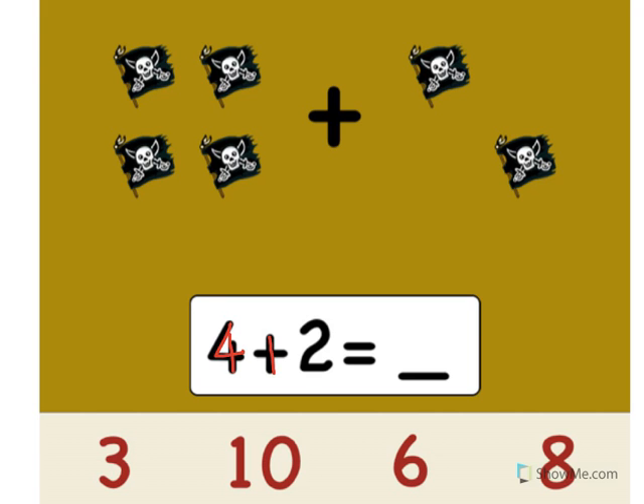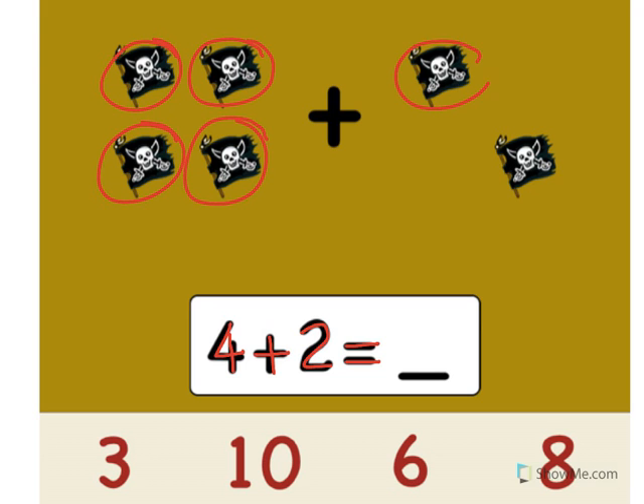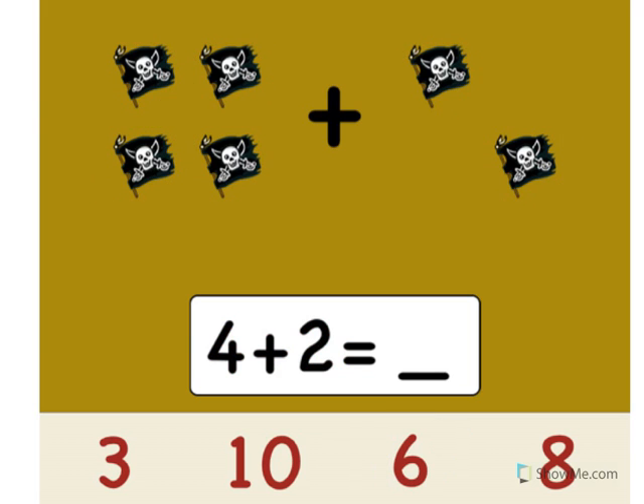4 plus 2 equals what? Let's count the pirate flags. Ready? One, two, three, four, five, six. Point to the number six. Great. 4 plus 2 equals 6. Nice job.